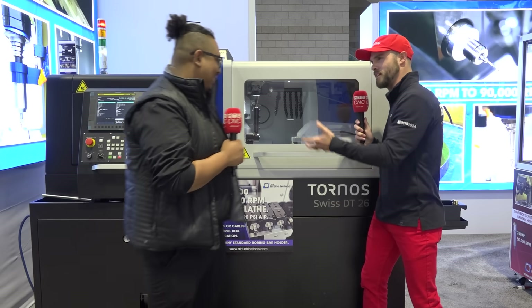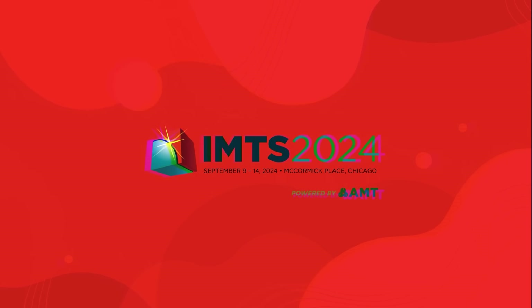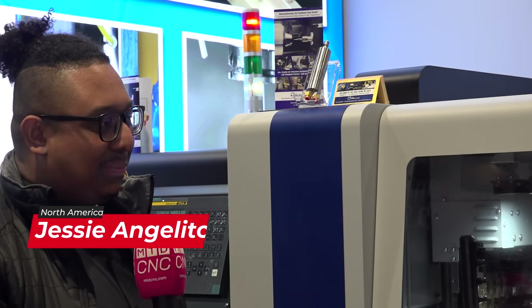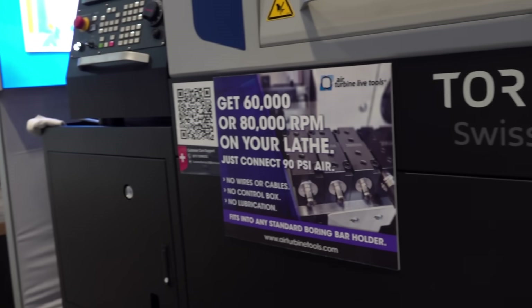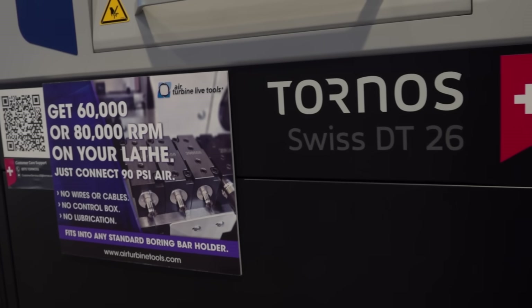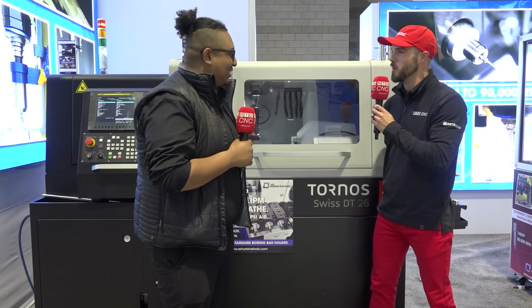We're here at Air Turbine Tools. I'm here to show off the amazing partnership between Tornos Technologies and Air Turbine. It's a simple but innovative tool that is definitely a powerhouse in the industry. It is a simple tool that lets you reach 80,000 RPM — no complex setup, no crazy tools, no nothing. All it is is a simple piece of air coming right in, an inlet and an outlet. And I find it fantastic to show off a beautiful finish.